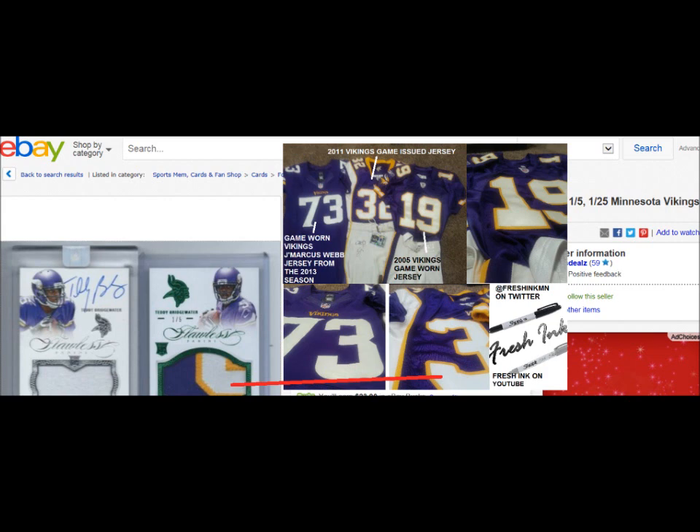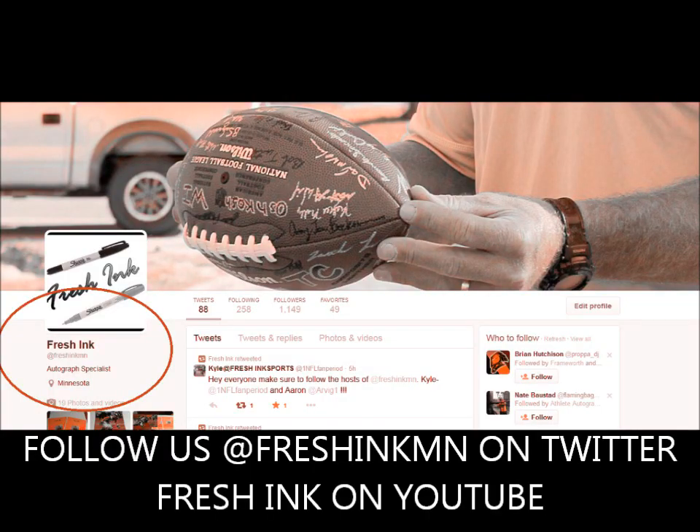I hope you guys enjoyed this segment. Lots of fake stuff on eBay, especially Teddy Bridgewater right now. He's a hot commodity. Check us out on Twitter at FreshIncMN. Check us out on YouTube — hopefully that's where you're checking us out right now. FreshInc. We're doing a lot of Busted series and giving away a lot of stuff on our Twitter handle as well. Don't forget to follow and take care.